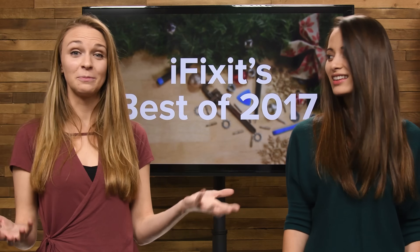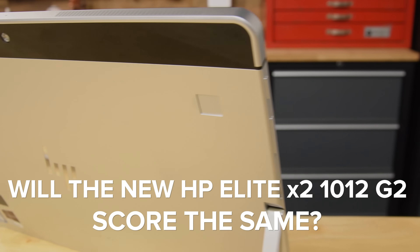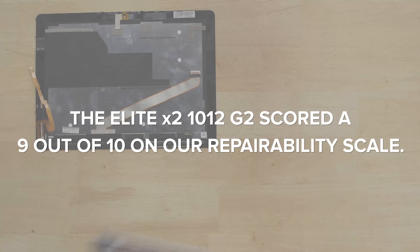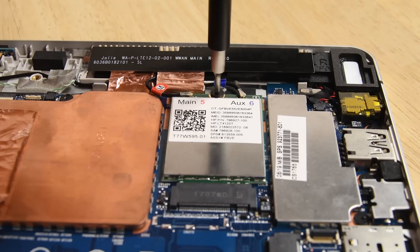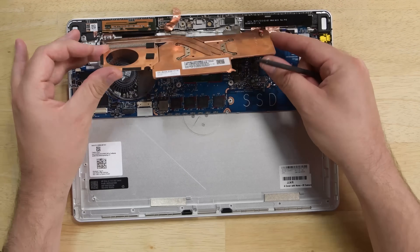But today we're actually here to talk about the most repairable devices from 2017. You wouldn't think a tablet could be very repairable, but HP proved that wrong with their HP Pro X2 1012 G2, which scored a 9 out of 10 on our repairability scale. With a complete set of repair manuals online, expandable standard storage, modular parts, and no major use of adhesive, this tablet was built with repairability in mind.